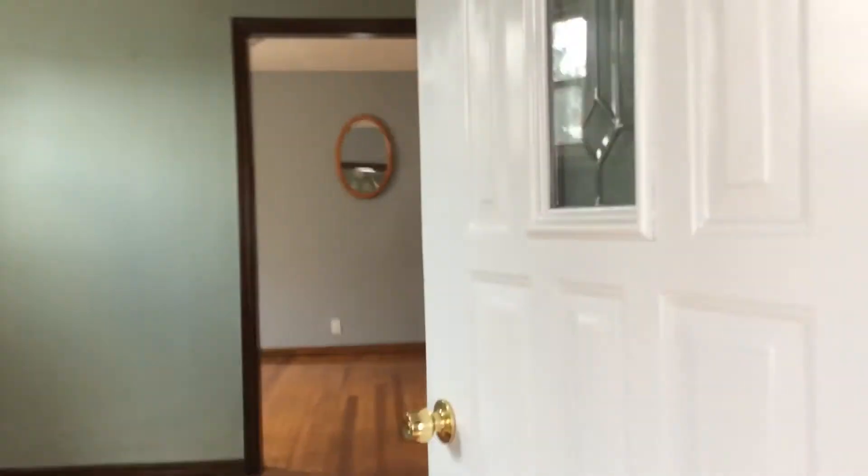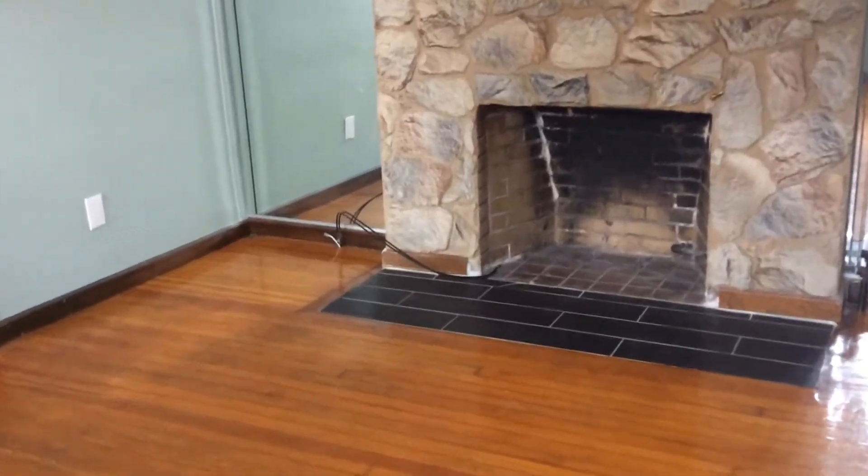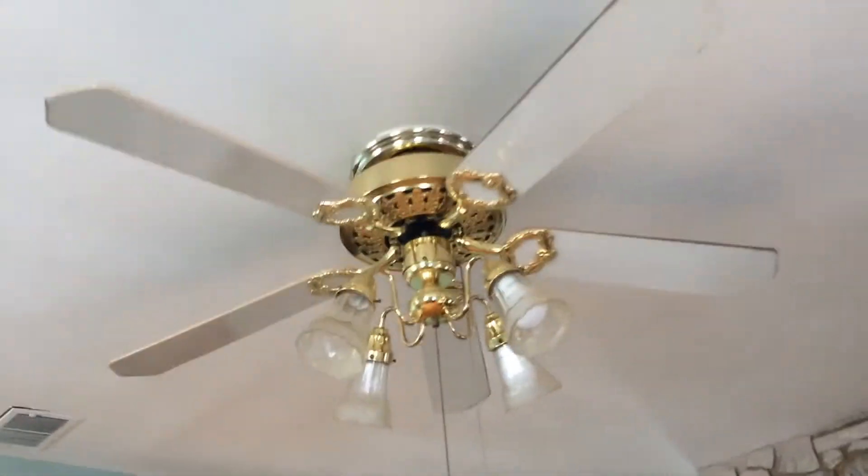Beautiful wood floors, and here we have a second entry door as we come into the living room. The owner is planning to paint it a nice neutral color, so it will be freshly painted. Look at that beautiful fireplace — it has a gas line in it, so it's easy for you to just hook up. We have a fan and light as well.